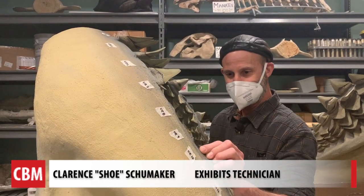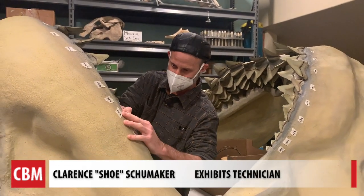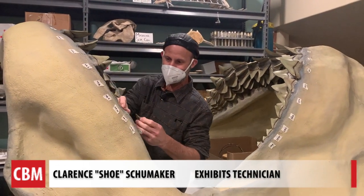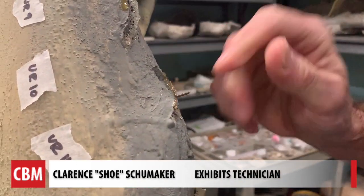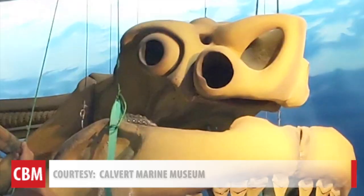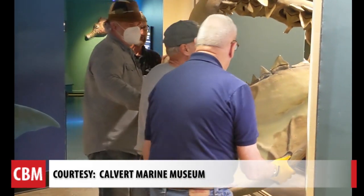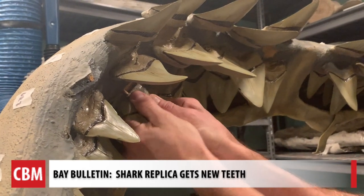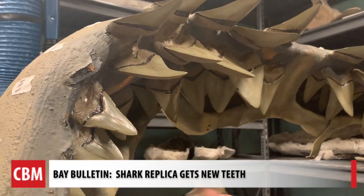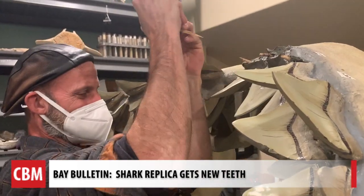I'm gonna remove all these teeth — the ones that will come out with just some pressure, like that one. He left the pin, so I'll have to come back and pull this stuff out and clean this up. The jaw came down last week and was moved into a lab at the museum. Oh, looks like you got a cavity, son — we're gonna have to remove this one. Wish an extraction of my tooth went that quick. We watched as they were plucked out.